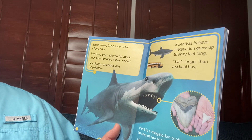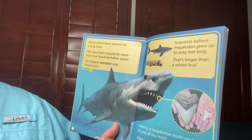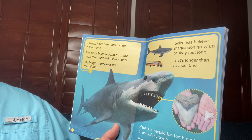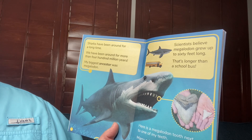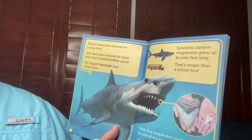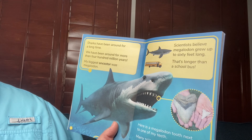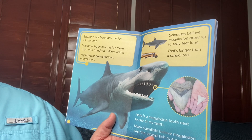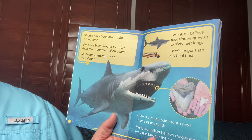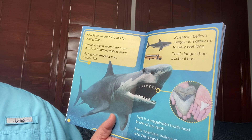Sharks have been around for a long time. We have been around for more than 400 million years. My biggest ancestor was a megalodon. Scientists believe megalodon grew up to 60 feet long — that's longer than a school bus. Here is a megalodon tooth next to one of my teeth. Many scientists believe megalodon was the largest fish to ever live.